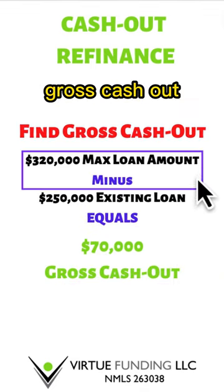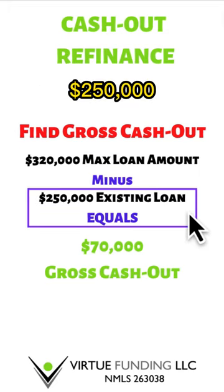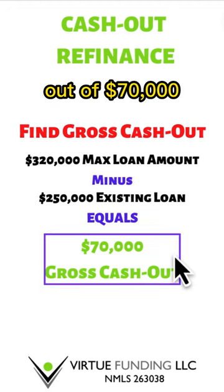Now we find the gross cash out. $320,000 for the maximum loan amount minus the existing loan of $250,000 equals a gross cash out of $70,000.